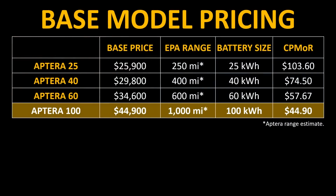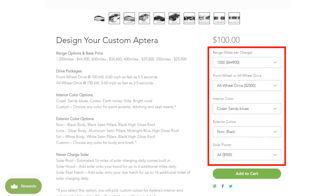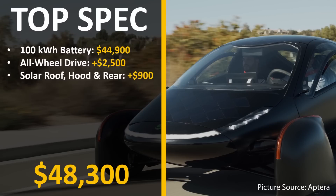Currently, you can pre-order the Aptera with either a 25, 40, 60, or 100 kilowatt hour battery size. The largest battery size with 100 kilowatt hours is capable, they say, of around 1,000 miles on a single charge. The longest-range Aptera has a base price of $44,900, and if you add features like all-wheel drive and solar panels to the hood and rear, that vehicle comes out to around $48,300.